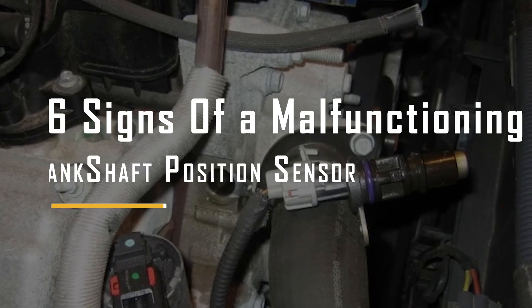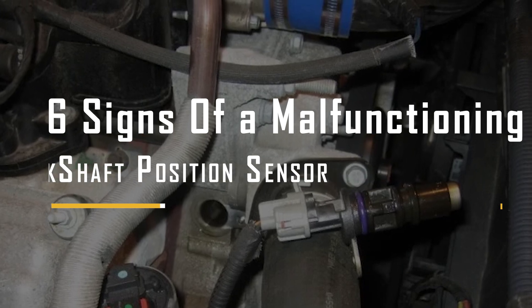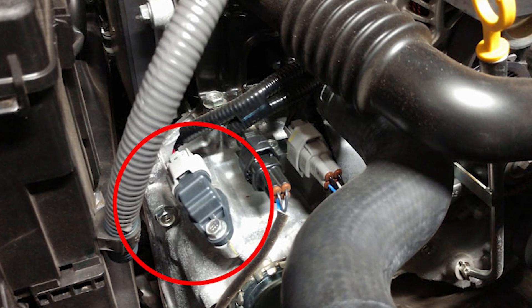Today, we'll learn about the signs indicating a malfunctioning crankshaft position sensor, CKP. So if you suspect your car's CKP sensor might be causing issues, you're in the right place. Let's get started.